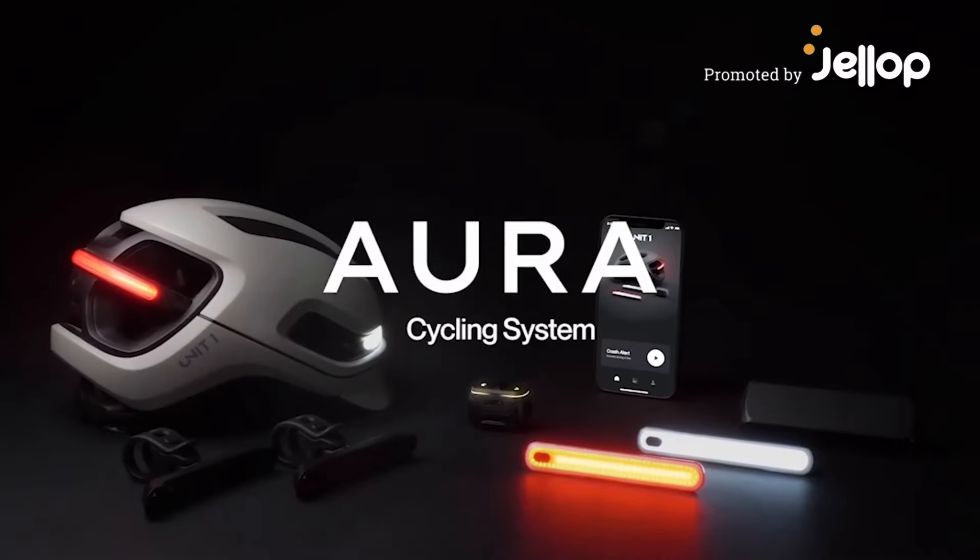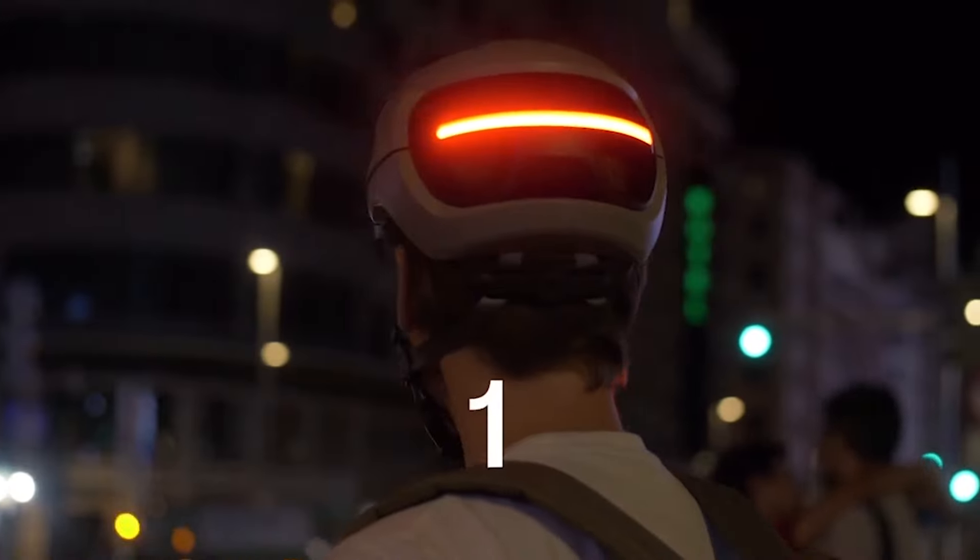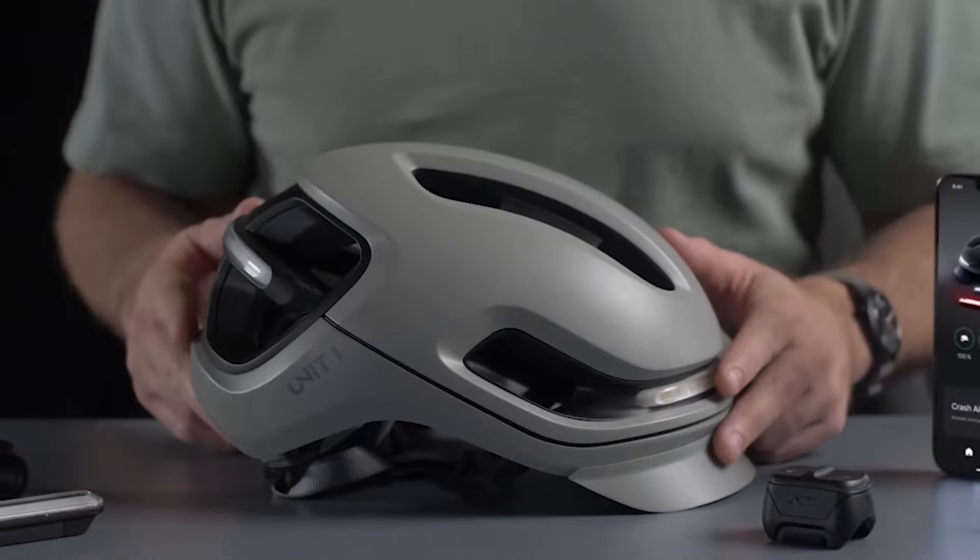This is the Aura cycling system — not one, but four products. First up, the Aura smart helmet.